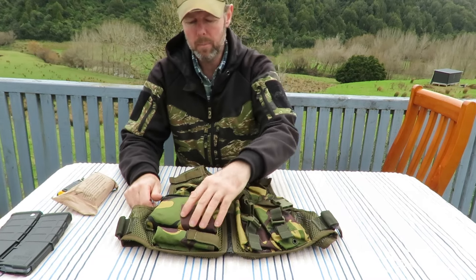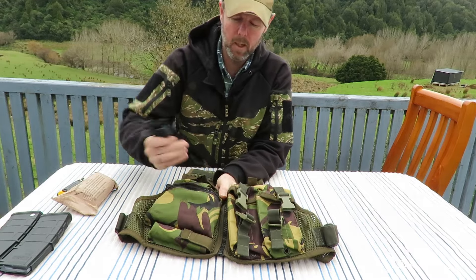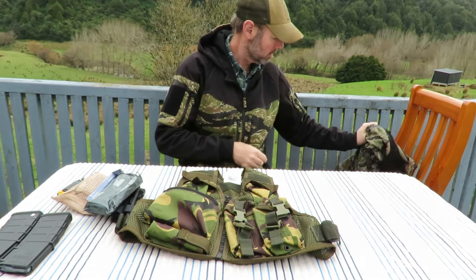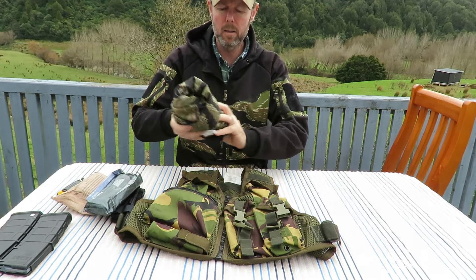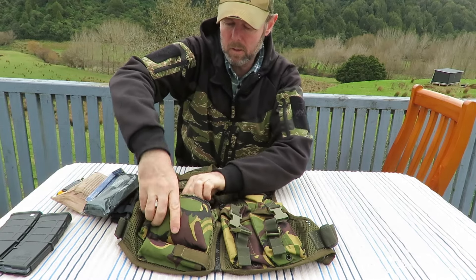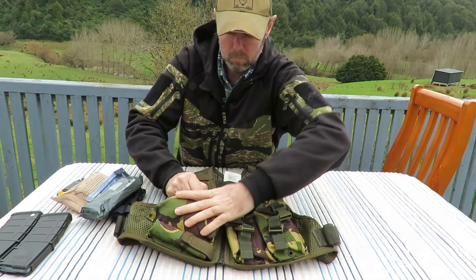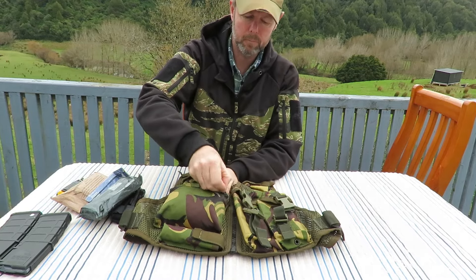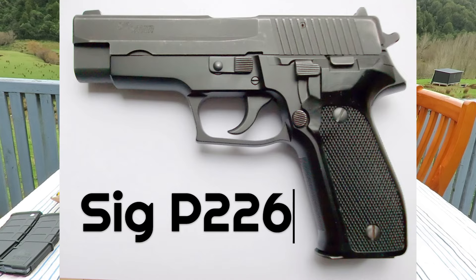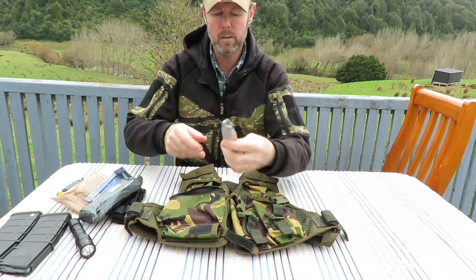Next up we have a zippered utility pouch, and today in here I have some med gear. It's a bit of a tight fit but it will take a Tac-Med chest seal and a six-inch Israeli dressing. Other gear you could put in there - here's a Helikon-Tex wind runner windbreaker, and that will also fit in there quite nicely. Down the bottom we have a pistol magazine pouch. This one I have a Surefire G2 flashlight in, or it would also take a Leatherman Super Tool.